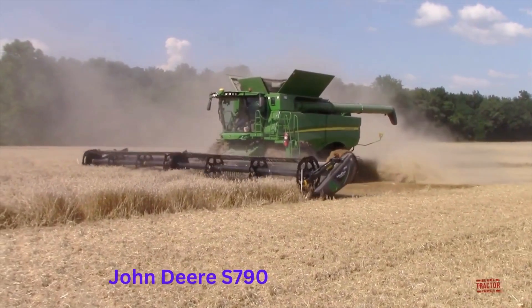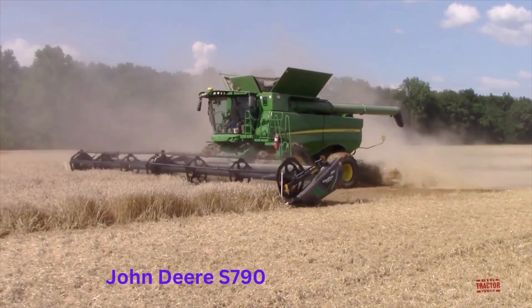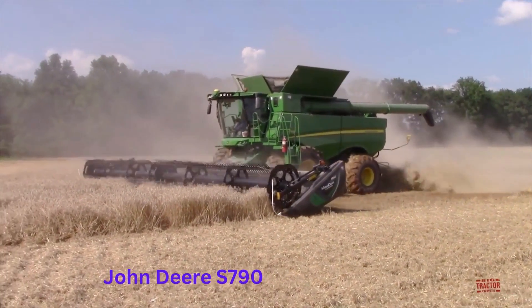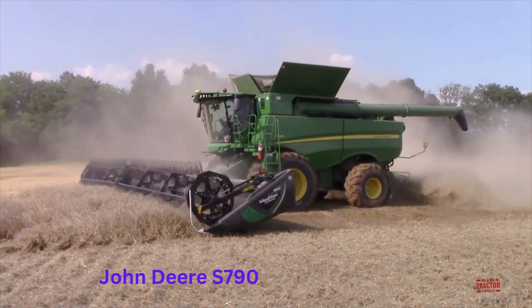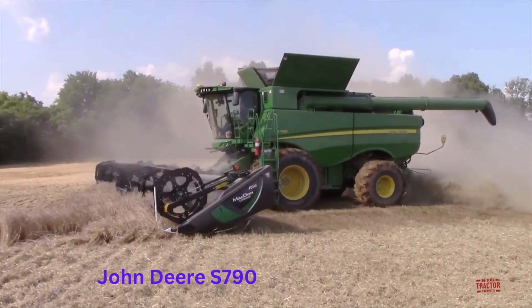In addition, the S-790 is equipped with advanced technology and features, such as the ActiveVision camera system and the Combine Advisor technology, that help to optimize the harvesting process and improve crop yields and quality.